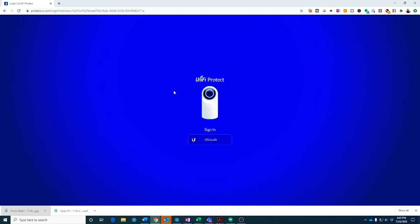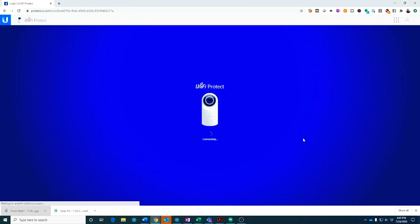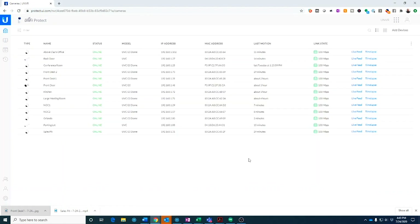So I wanted to jump into the software and show you some features of the UniFi Protect system. It's just a web interface — you go with your web browser to the UniFi Protect site, sign in, and it brings you into your NVR where you can see all your cameras. Along the top right-hand corner you can set up your NVR and users, but typically once it's set up in the beginning, you'll never really use those features.